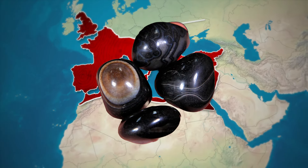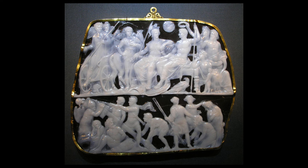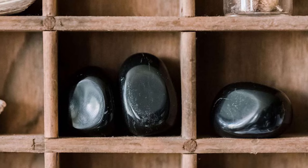Many years later when the Roman Empire took over Egypt, they really liked this stone and also started using it as jewelry. This is one of the oldest surviving pieces made from onyx — it was made in the year 66 AD in the Roman Empire and still remains to this day.